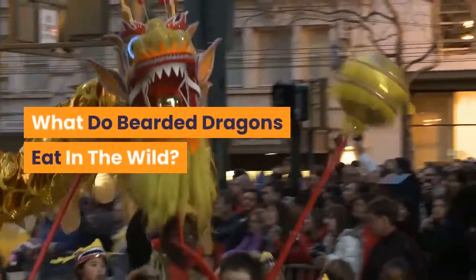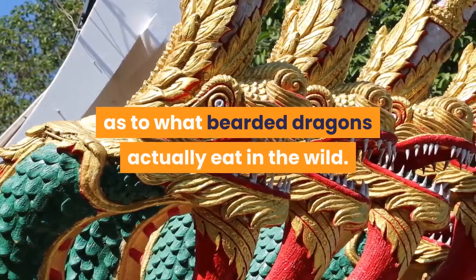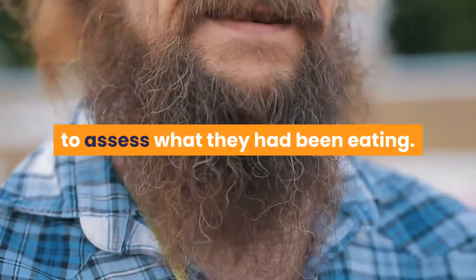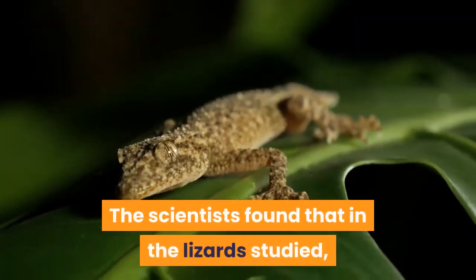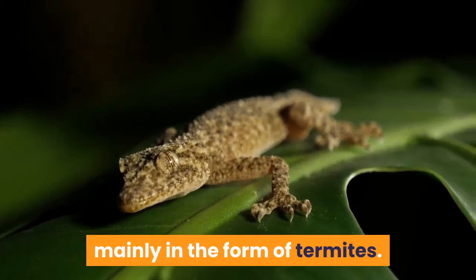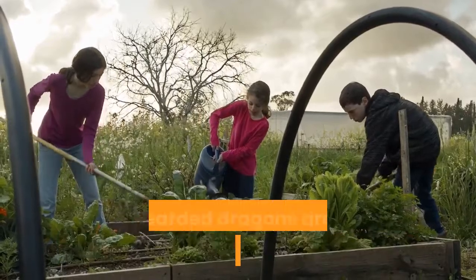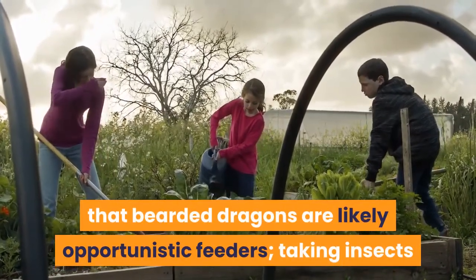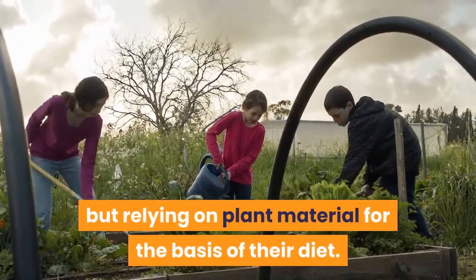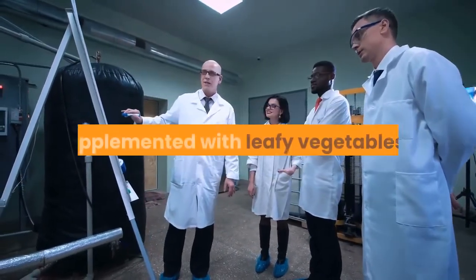What do bearded dragons eat in the wild? Very few studies exist on this topic. One study involved catching wild beardies and flushing out their stomachs to assess what they had been eating. The scientists found that 61% of the diet was made up of insects, mainly termites, while the remainder came from plant matter. The biologists surmised that bearded dragons are likely opportunistic feeders, taking insects when easily found but relying on plant material for the basis of their diet. Based on these findings, they recommend a diet of several insect species supplemented with leafy vegetables.